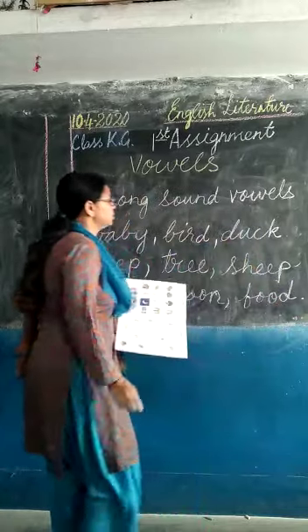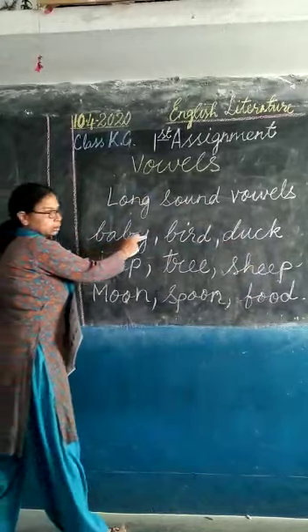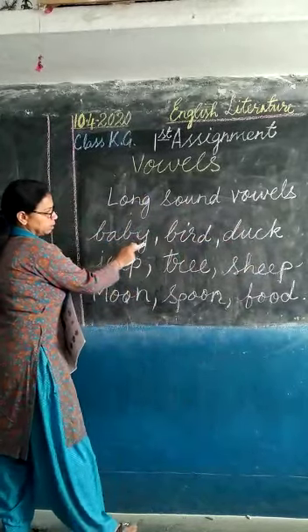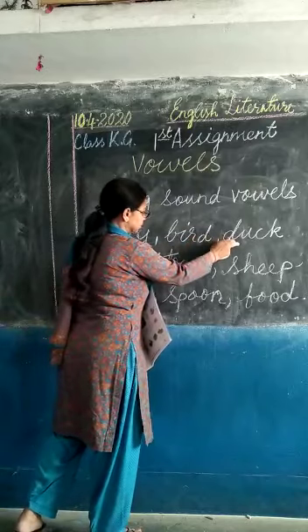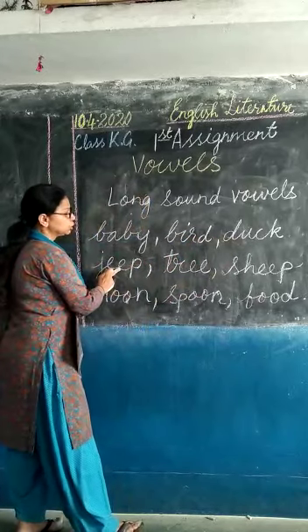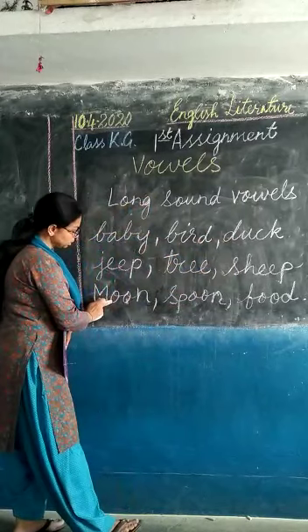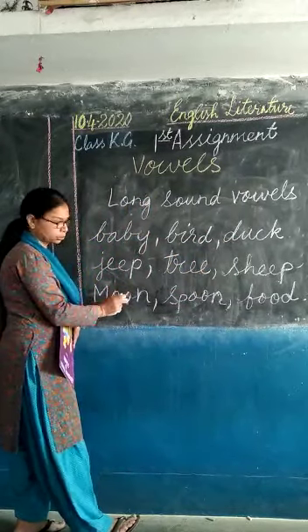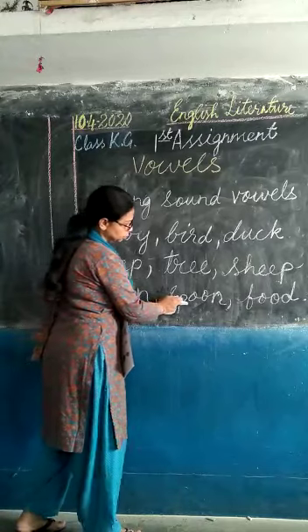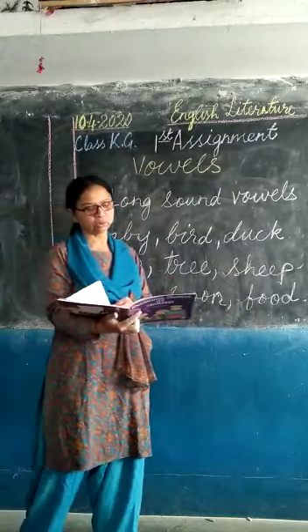So these are your kinds of vowels — long sound vowels. Baby, bird, duck. With double E: gee, tree, sheep. With double O: moon, spoon, and food. These are called long sound vowels.